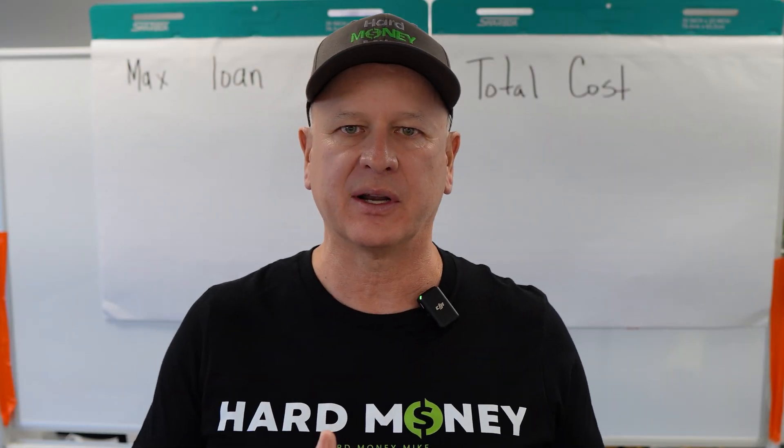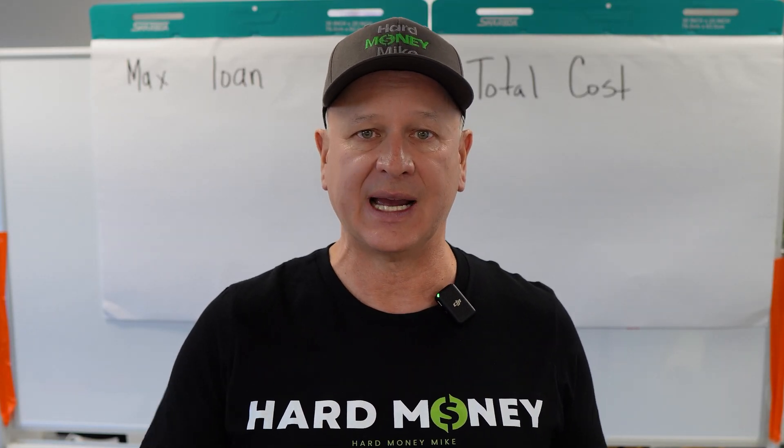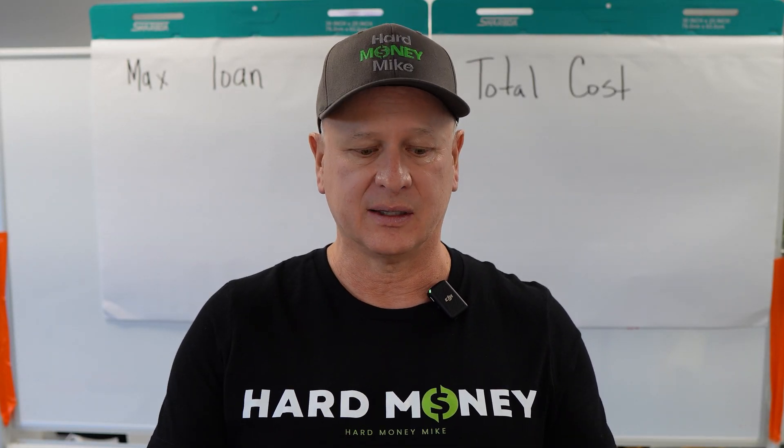Hey everyone, it's Mike Ply with Hard Money Mike. Today we're going to go over how do you verify if your loan is going to fund everything you need. Here at Hard Money Mike, and some other places that we do 100% financing, we want to make sure — a question comes up a lot — show you exactly what would fit under a loan.